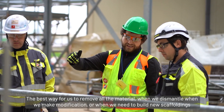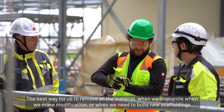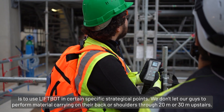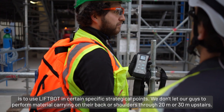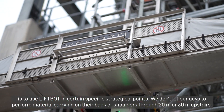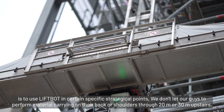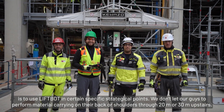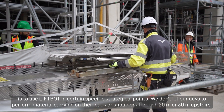The best way for us to remove all the material when we dismantle, when we make modifications, or when we need to build new scaffoldings is to use liveboat at certain specific strategical points. We don't let our guys carry material on their back or shoulders through 20 or 30 meters of stairs.